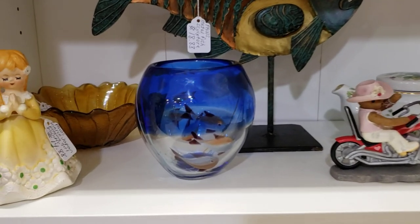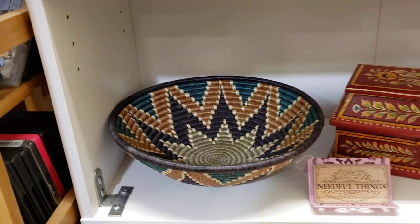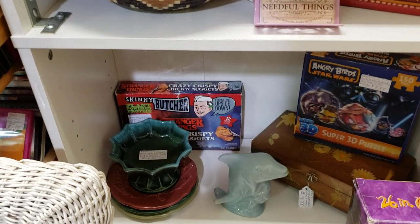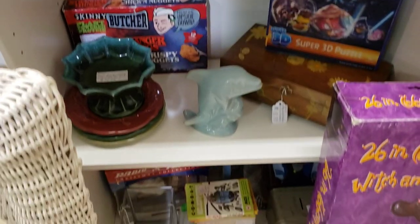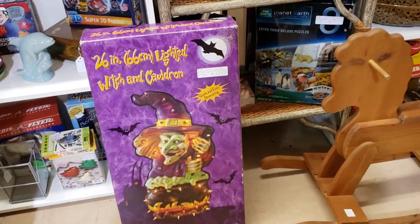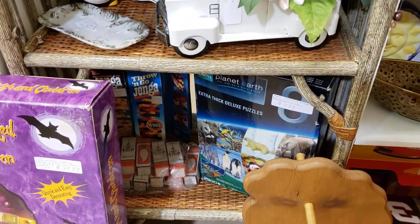The fishbowl-looking vase, really neat. Some figurines and baskets, pretty wooden box, a planter or candy dish, the dolphin, some miscellaneous Christmas down there — I'll be bringing that up as the time gets later. I brought the witch in, still have the rocking horse, some puzzles and Jenga down there.